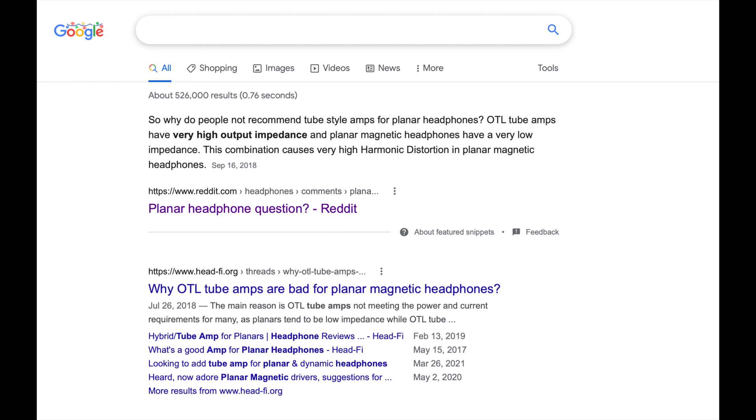We think there is some misinformation or outdated information on the internet around this topic, and we hope this short video will help clear up some confusion. When we hear people say tube amps cannot drive planar magnetic headphones, we think they may be referring to an OTL-designed tube amplifier. To be clear, an OTL amplifier can drive planar magnetic headphones, but it's just not the ideal pairing because OTL amplifiers prefer a high impedance load while most planar magnetic headphones are a low impedance load.